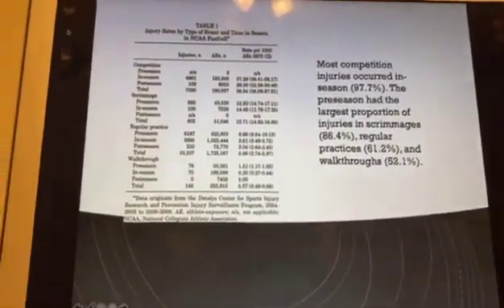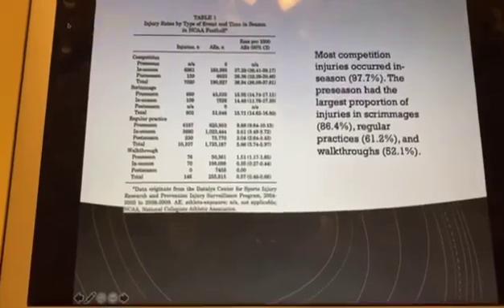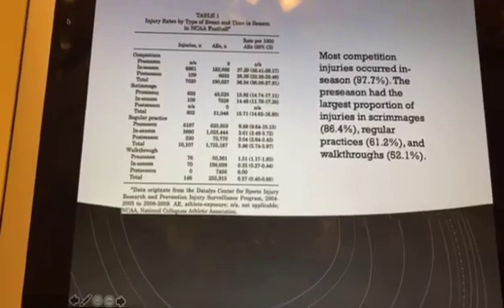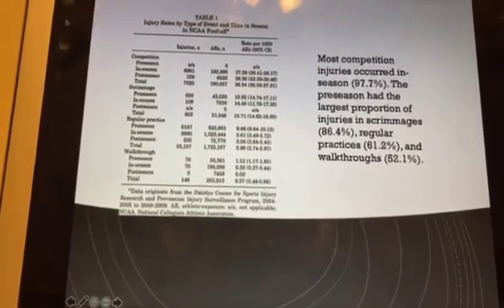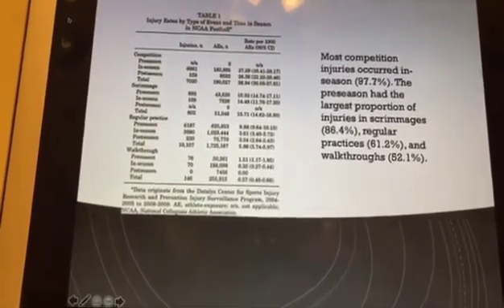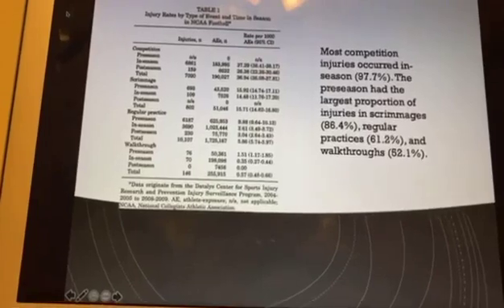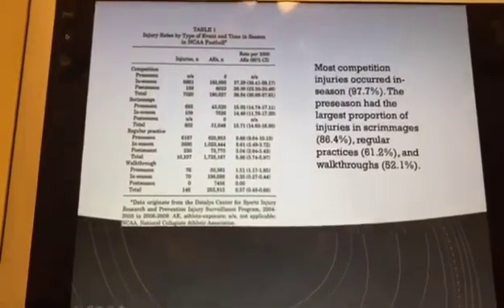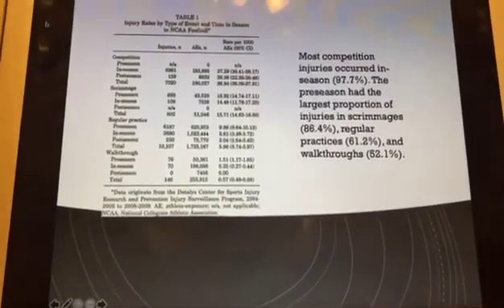This table shows when the injuries occurred. Most competition injuries occurred in-season at 97%. The preseason had the largest proportion of injuries in scrimmages first, regular practices second, and walkthroughs third.